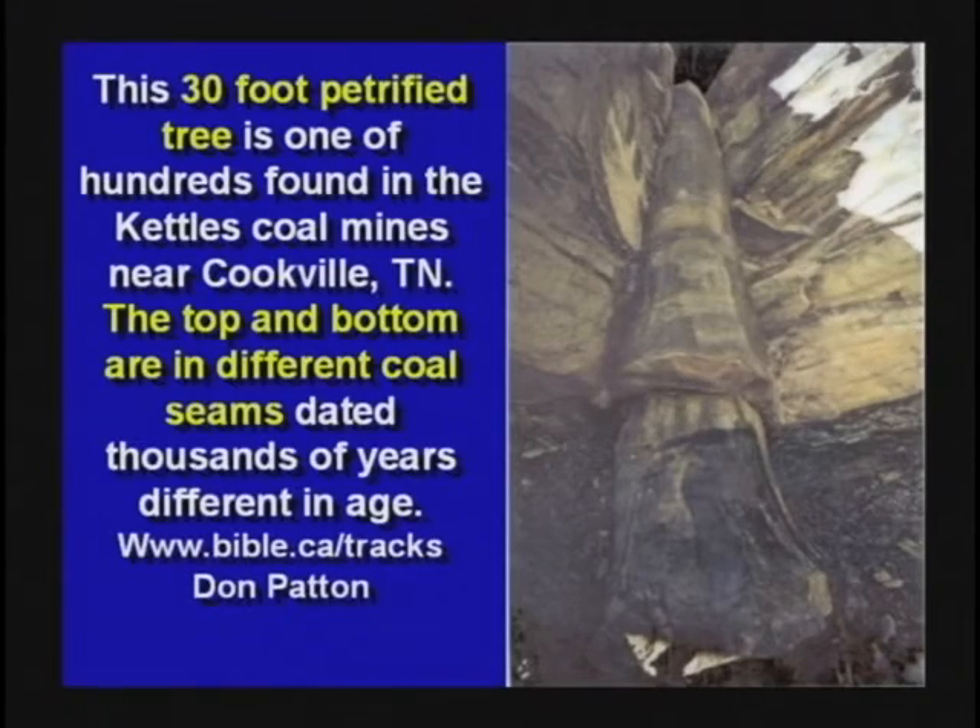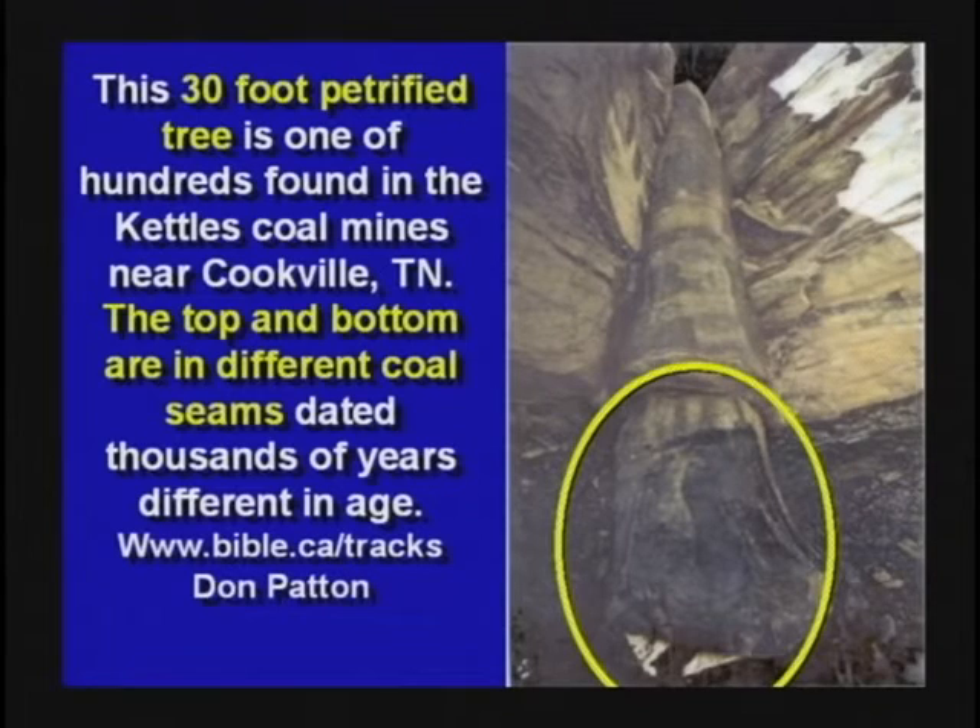In Cookville, Tennessee — about a hundred and fifty miles from here — there's a coal mine with petrified trees standing and running through layers. Here's coal at the bottom. The tree is coalified at the bottom, petrified in the middle, and coalified on top where it went through a second coal seam. Same tree. By the way, why are coal seams generally found on top of layers of rock or clay? Wouldn't it be a pretty poor place to grow a forest? It ought to be on top of soil, don't you think?